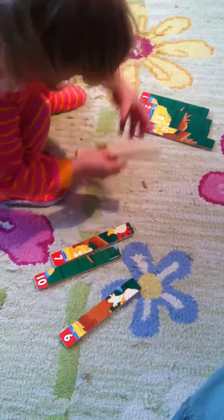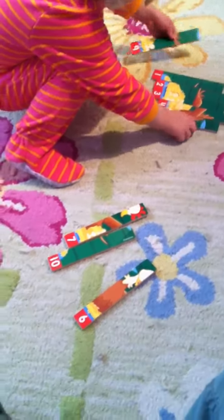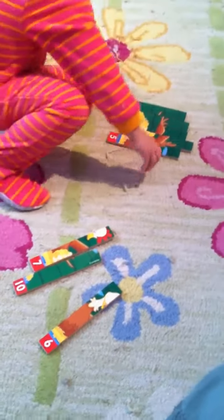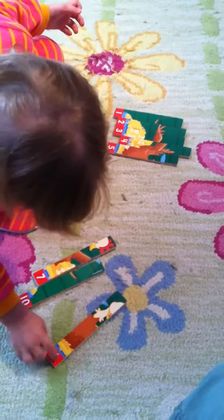1, 2, 3, 4, 5. 5. 6. Is that a 6? No. No. Where's the 6? There it is. Okay.